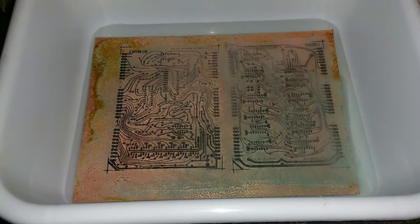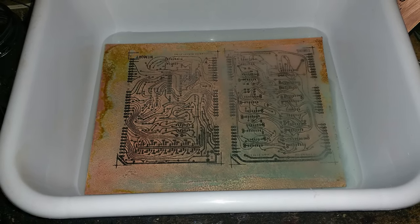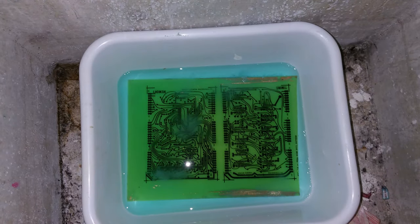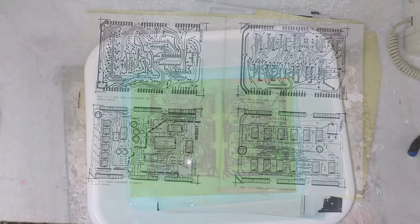Once the toner was firmly fixed I would take that and create an etchant solution of household cleaning vinegar, salt, and peroxide, and basically put that in a tub and let it etch. It's a milder solution than some of the other stuff out there — some of the other stuff is really nasty and comes with environmental issues for disposal.